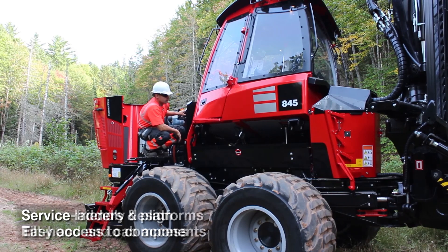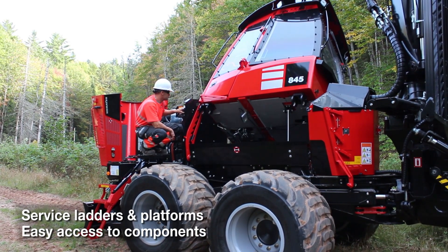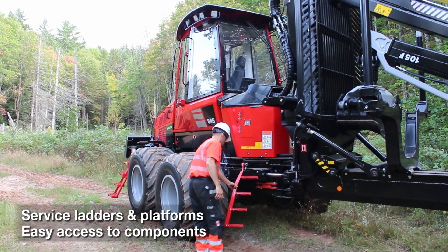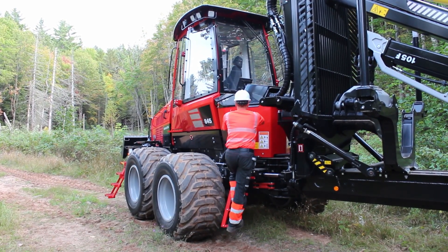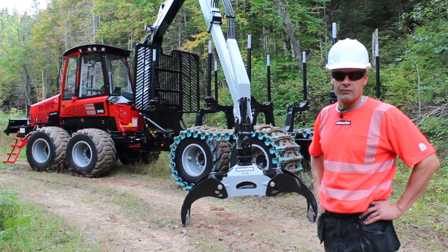The cab jacks over — it's an electric jack that jacks the cab to the side. It's got very good accessibility for service and maintenance. By the back window there's an easy-access door for getting at the hydraulic valve.